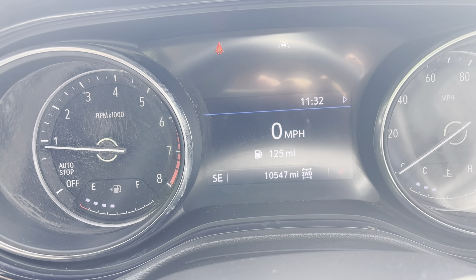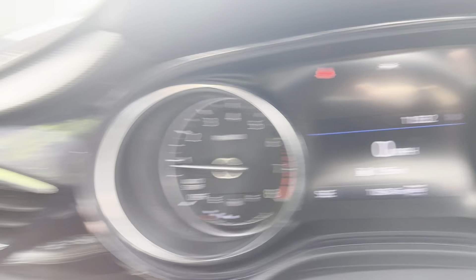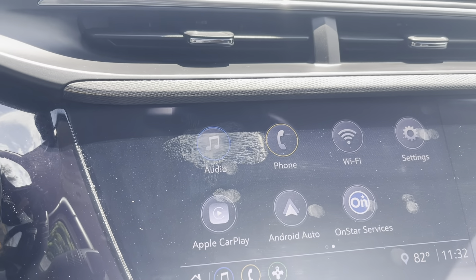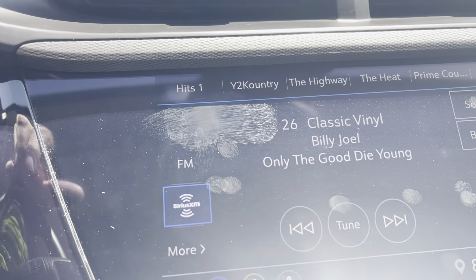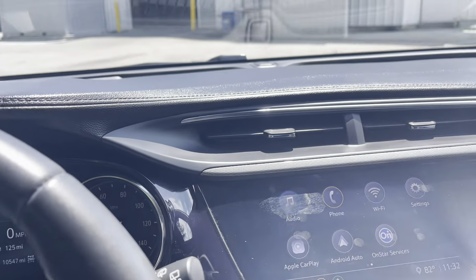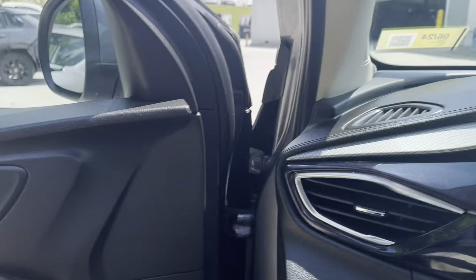Let's take a look, starting in the back, because let's talk about some room and some space here. I'm going to hop in because I want to point a couple of things out. I have the seat all the way back and I've got plenty of room. There's that dashboard up front — we're going to get a closer look at that in just a minute. Visibility is good.